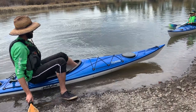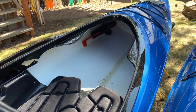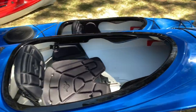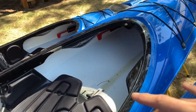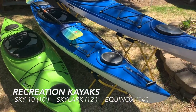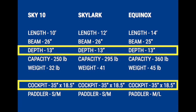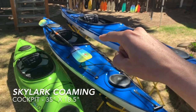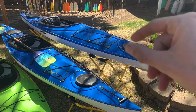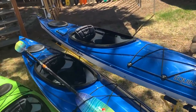Being a little taller, I really appreciate the extra leg room of the Equinox. The seat being able to slide back and forth for wind management is really nice, and I prefer having the sporty fit of the thigh braces. The Sky 10, the Skylark, and the Equinox are all built off the Skylark chassis — the 10, 12, and 14 foot — and the fit inside is very similar. They all have the exact same cockpit combing. The Equinox is only one inch narrower in the beam, making it cut through the water a little more efficiently. Think of it as a stretched-out Skylark: two feet longer and one inch narrower.